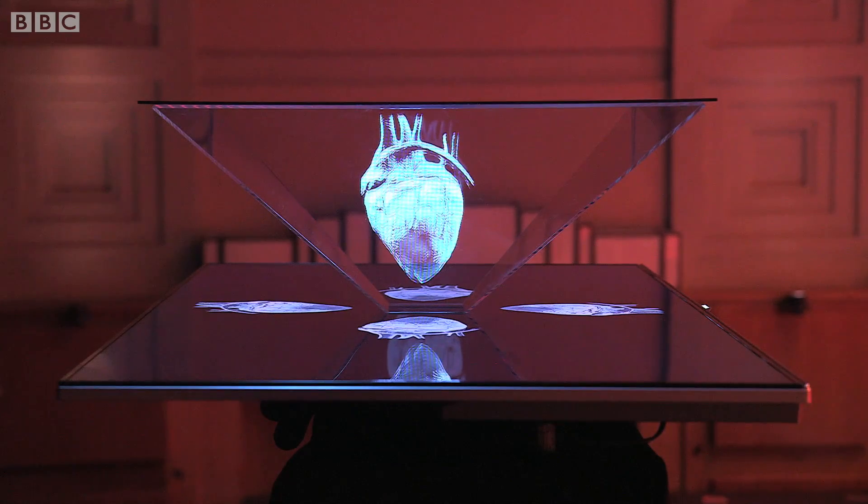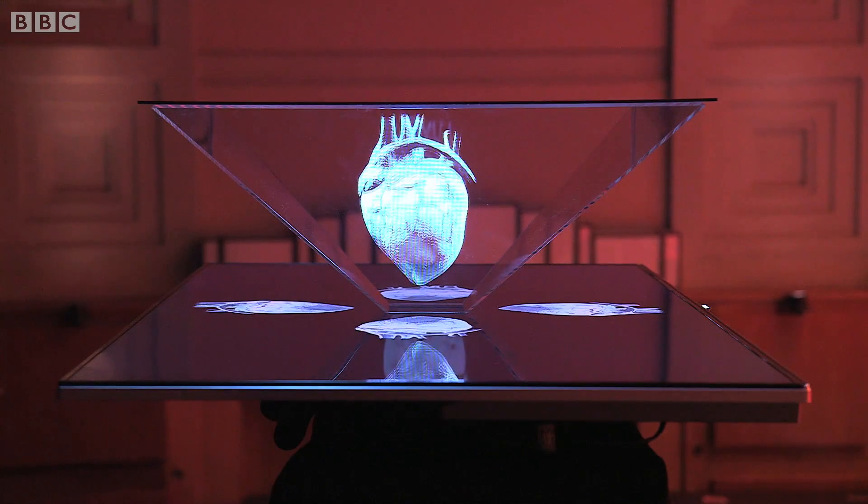For this project we worked with the UK based visual effects company MDH Hologram. MDH took some of our footage and tweaked and formatted it to make it as lifelike as possible in our device.